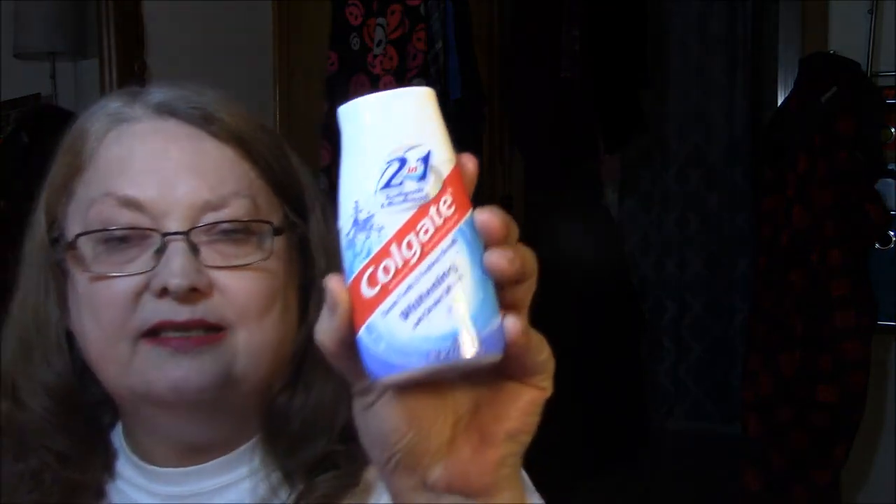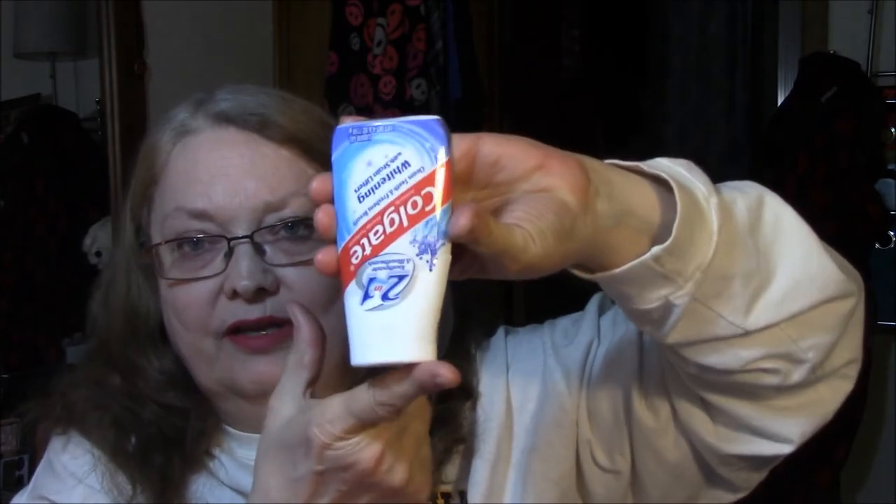And then I thought I'd try this once — it's Colgate whitening with Stainlifters toothpaste. I like the ones that stand on the head, you know. I don't like just the squeezy tube ones — I never, ever buy them.